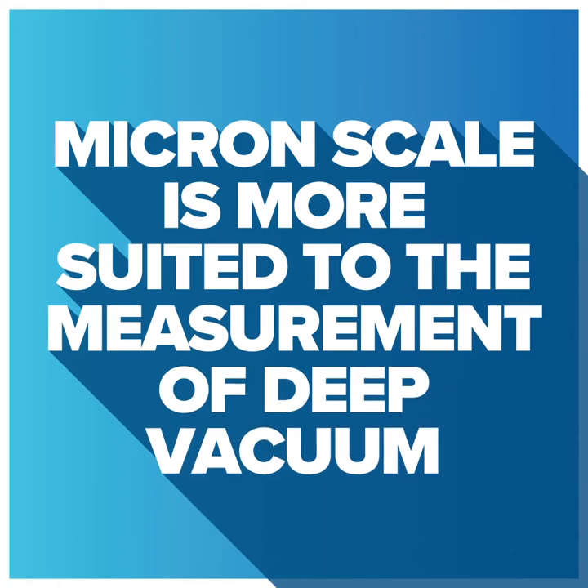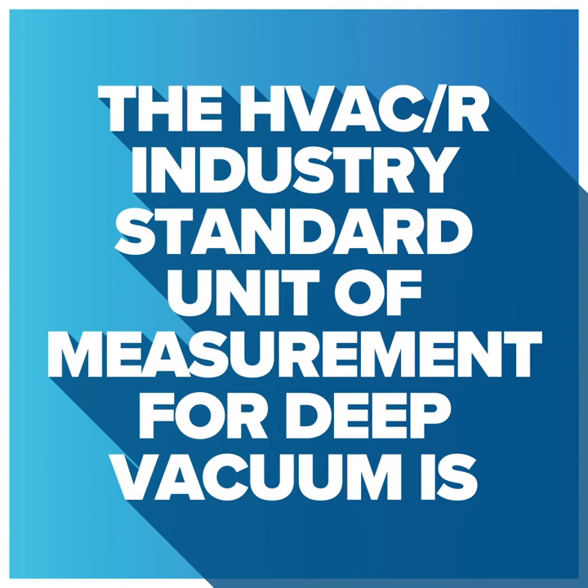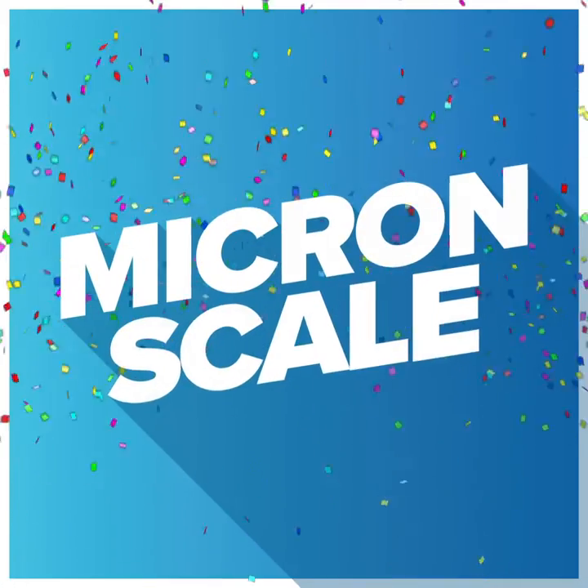The micron scale, which is a height measurement, is more suited to the measurement of deep vacuum. For this reason, the HVACR industry's standard unit of measurement for deep vacuum is the micron.